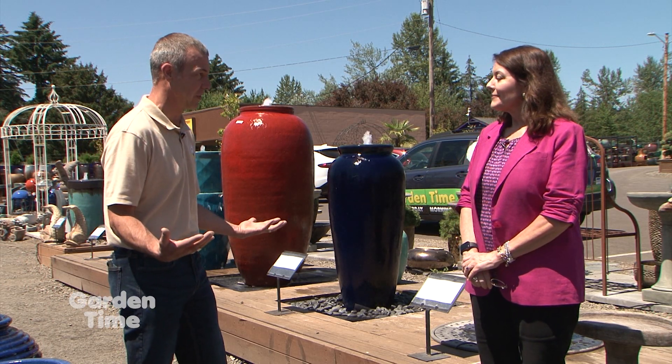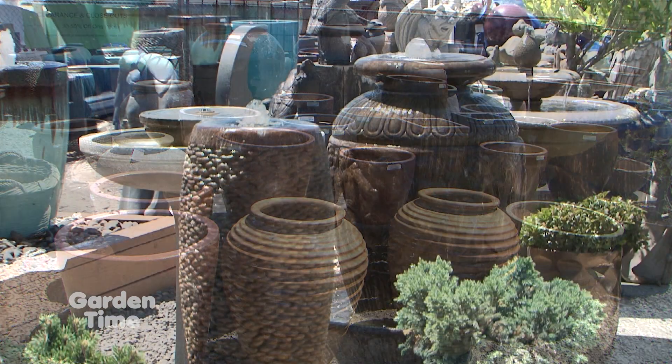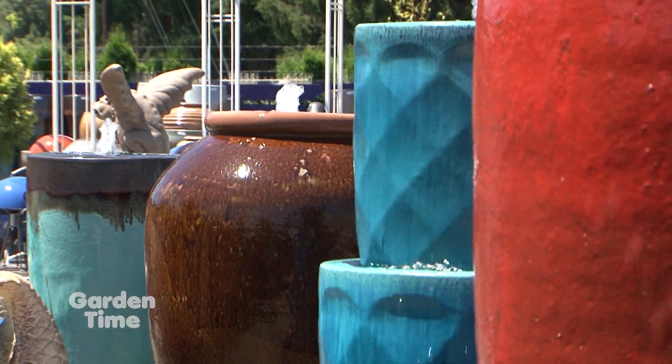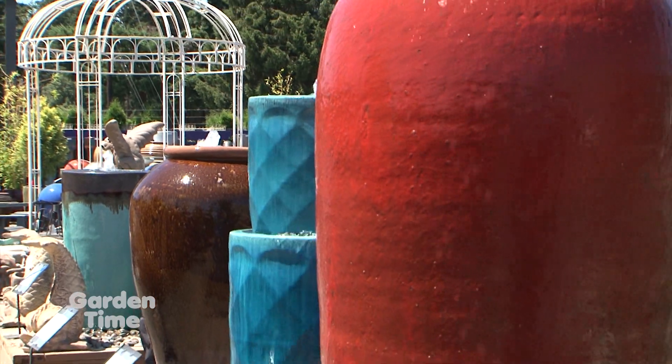You have such an amazing selection out here. What they do is take any of the pots sold in the lot as a planter and turn it into a custom water feature for you. You have your choice of anything in the pot lot, they custom build all the components, and then you get that wonderful soothing sound of water in your backyard.